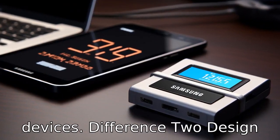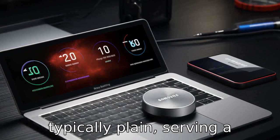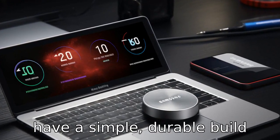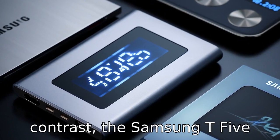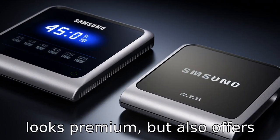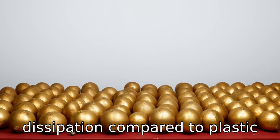Difference 2: Design and build. The exterior design of the Crucial External SSD is typically plain, serving a utilitarian purpose without many aesthetic frills, with a simple, durable build that focuses on function. In contrast, the Samsung T5 sports a sleek, compact design with a metal body that not only looks premium, but also offers additional durability and heat dissipation compared to plastic enclosures.